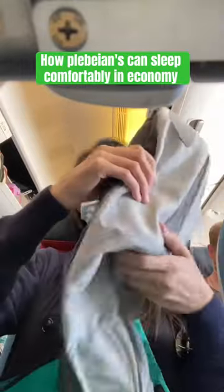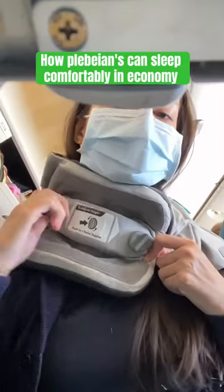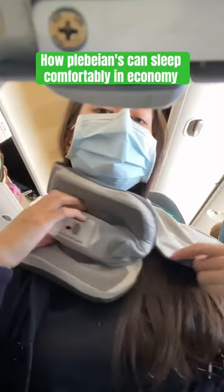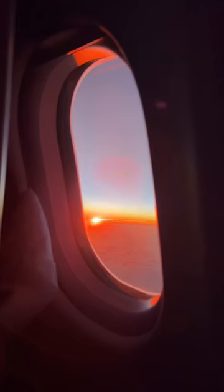On this flight I'm trying the TRTL — is it pronounced turtle? — Pillow Plus. It's supposedly the first fully adjustable travel pillow. It provides internal support to keep your head and neck in an ergonomic position with high density foam padding. Weight is always an issue for me, but it's compact and weighs less than 9 ounces, and it comes with a water resistant carry-on bag.